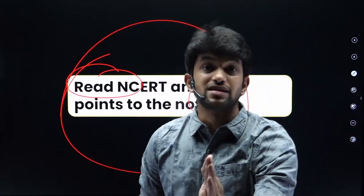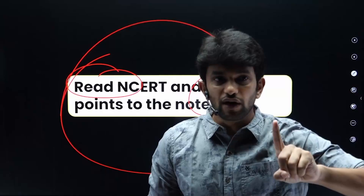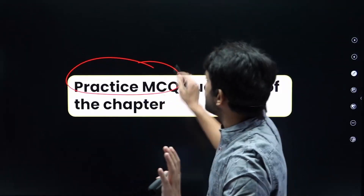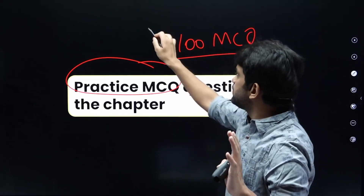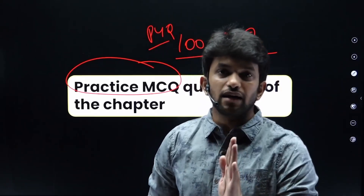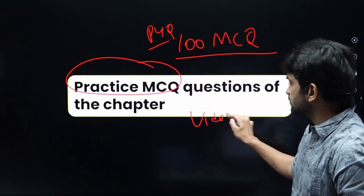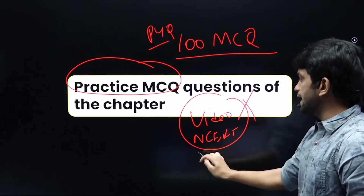After studying NCERT for a chapter, you must solve MCQ questions. For example, after completing the Animal Kingdom chapter, do 100 MCQs or practice questions from your question bank or coaching module. This MCQ practice after each chapter is what will help you clear the NEET exam.